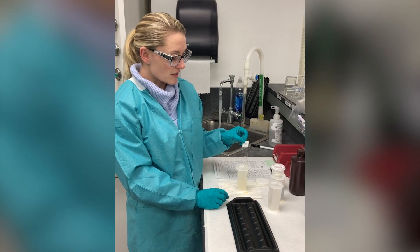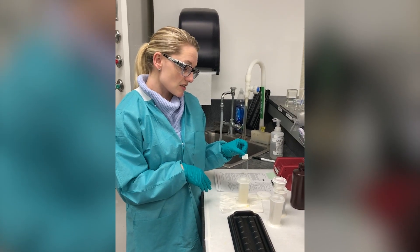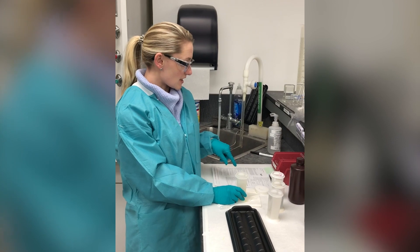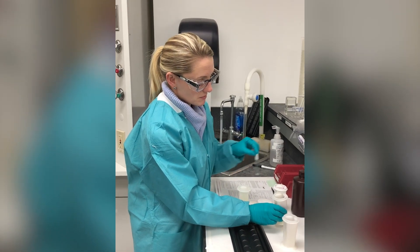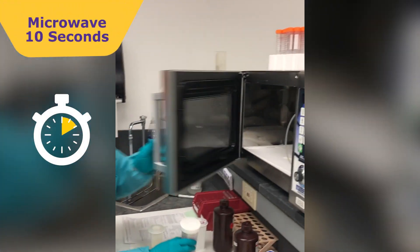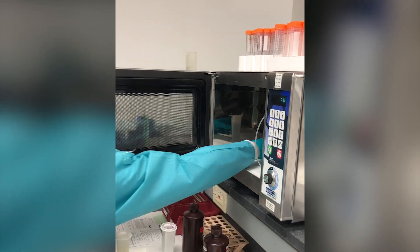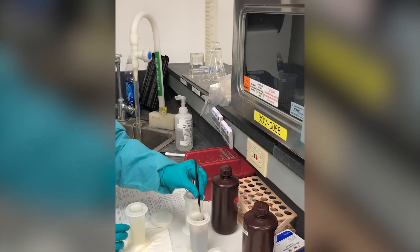Now we have our slide that we cut earlier. It's been in the oven and dried. And then it went through a set of solutions to deparaffinize it, which means that all the wax is now gone and only the tissue is left on our slide. We are going to do a mucicarmine stain, which is going to stain the mucin in your intestines. Our first step is hematoxylin — we're going to put it in the microwave for 10 seconds. And then it gets a rinse in water.